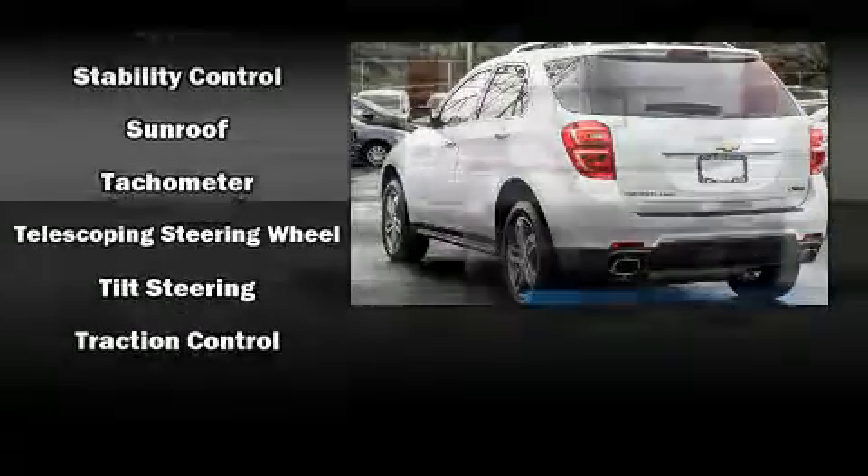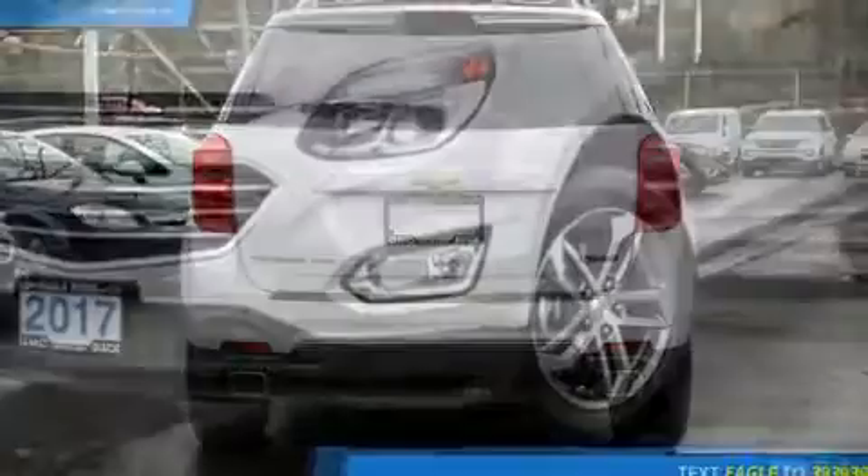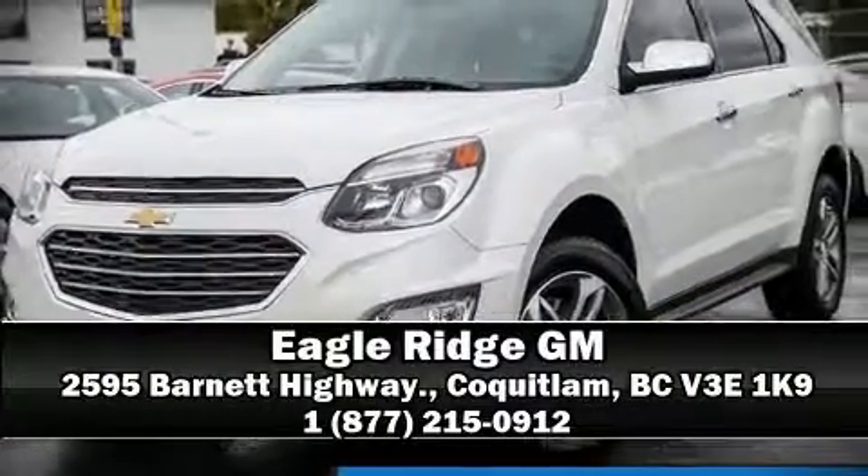Curtain airbags combined with standard stability control in creating a comprehensive safety network. Please don't hesitate to give us a call.